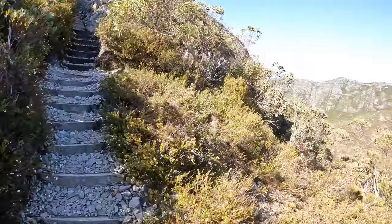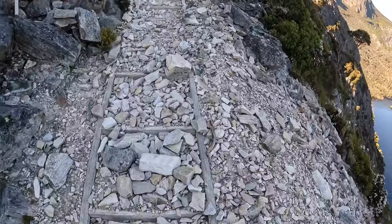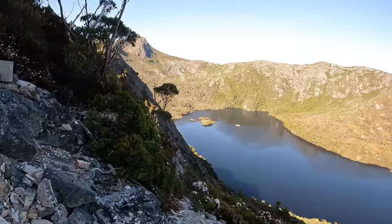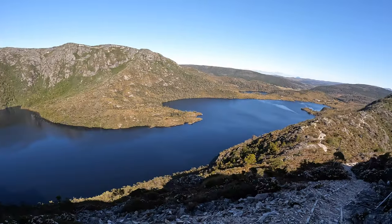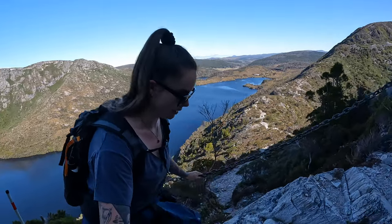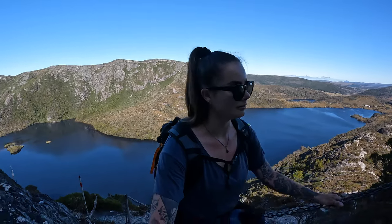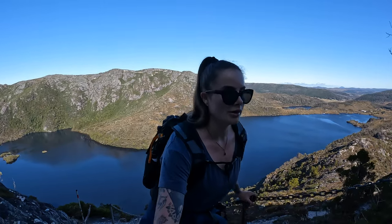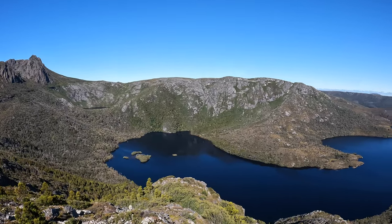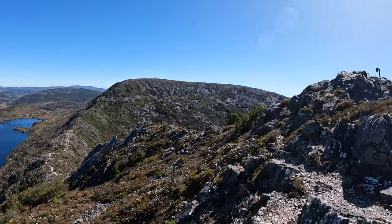This is definitely the hardest part of the trail. It does require climbing up quite a lot of steps and they are very steep. There is also a section where you are going to have to use a metal chain in order to get yourself up. It's very similar to what I showed you in the Cradle Mountain summit trail, but this one is a little bit longer and a little bit more steep. But it's well worth it when you get to the top of Hanson's Peak and get these incredible views.